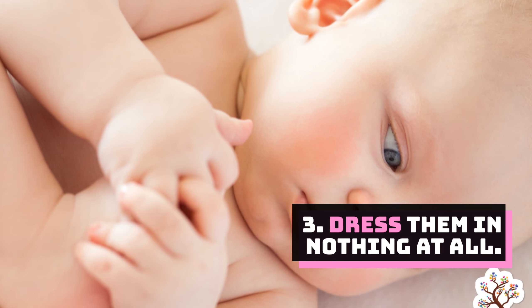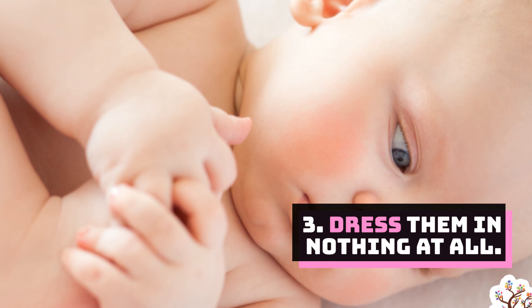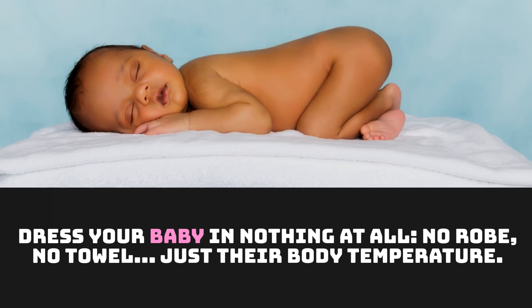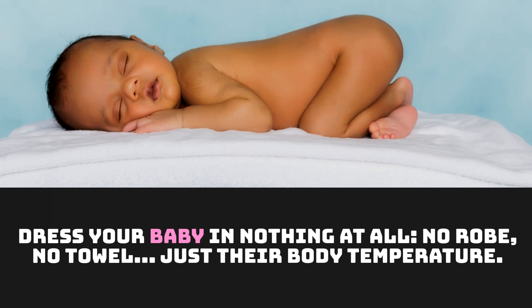Number 3: Dress them in nothing at all. Dress your baby in nothing at all — no robe, no towel. Just their body temperature.